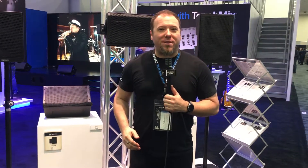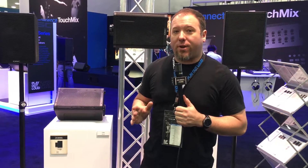Hi everybody, it's Chris here from QSC at the 2019 NAMM show in Anaheim, California with Volta Rock. We're going to talk about our brand new loudspeaker series, the CP series.